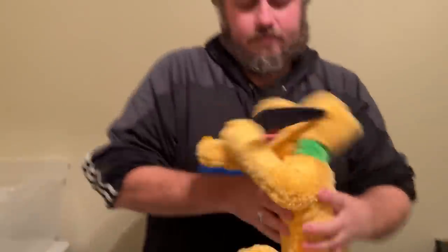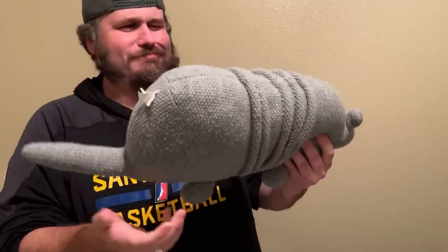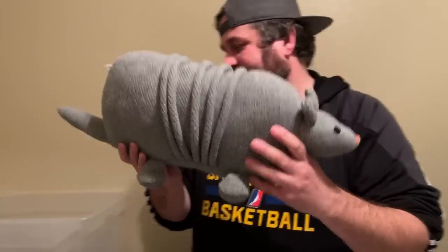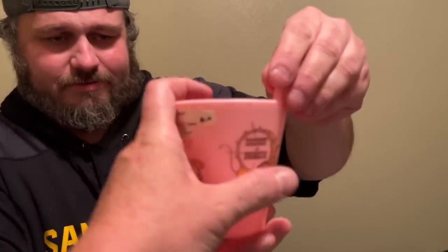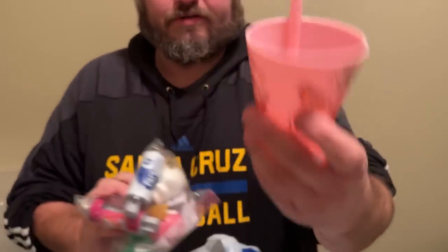This is a Disney Parks Pluto plush — that's going to go in the auction. Dawn could not pass this up. Next there's what might be an armadillo — that's going to go in the auction. And this is like 1970s maybe — it's a vintage zipper. I have to figure out who these figures are.